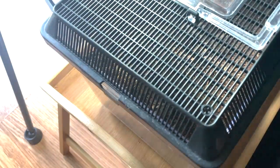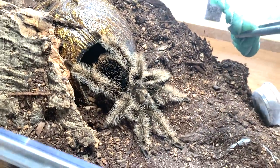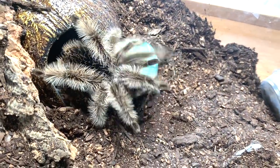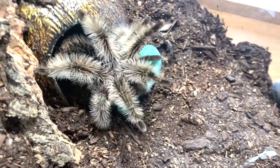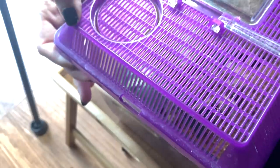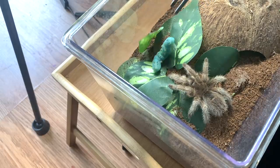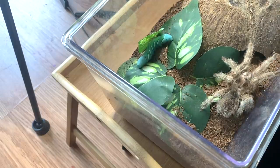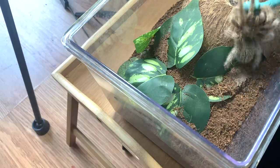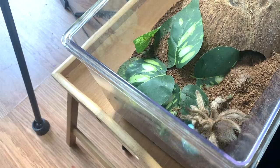That was a great shot! Now let's go ahead and feed my Tliltocatl albopilosus, the curly hair. She's pretty wild — no hesitation there. This one might not eat — this is Mavis, and she is my rose hair tarantula, one of my first tarantulas. Let's just see... oh she's scared. There we go — oh, she took it! Sometimes you just gotta put it right up against their fangs and then they'll take it down.